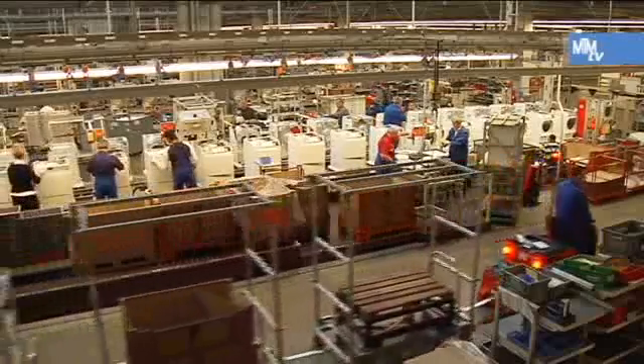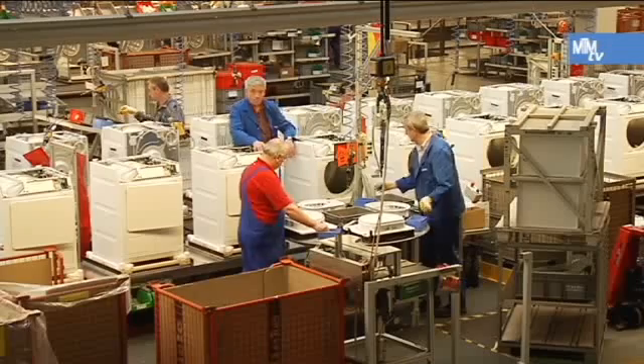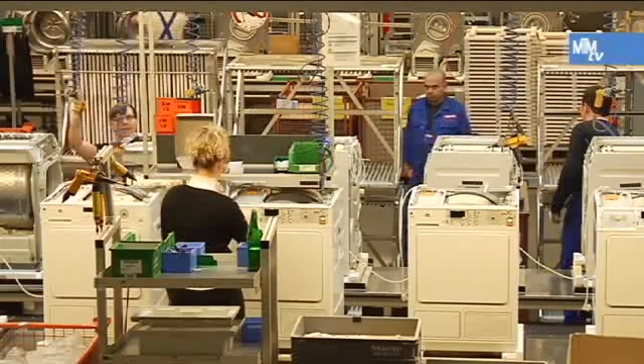The Miele staff play their part in the high quality of the products with their motivation and awareness of quality. The use of MTM supports them in this, and measurably increases productivity.